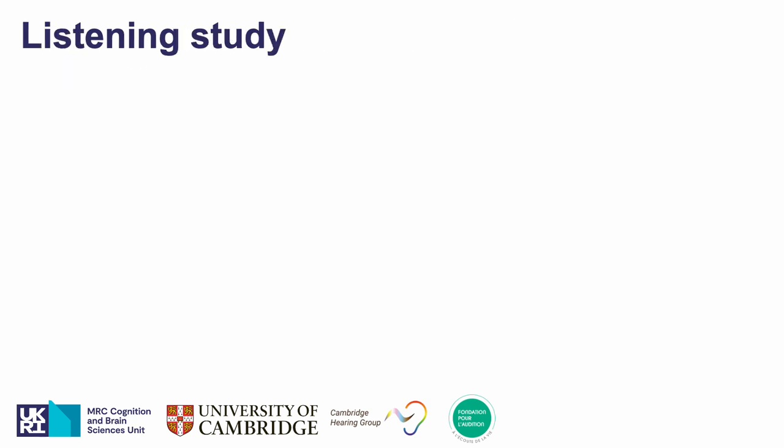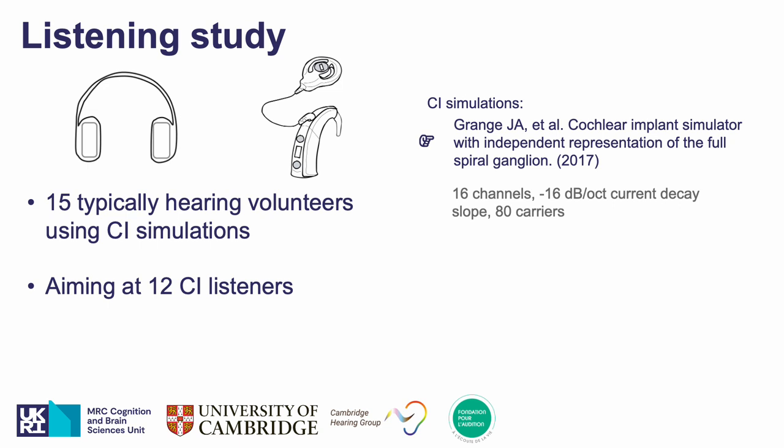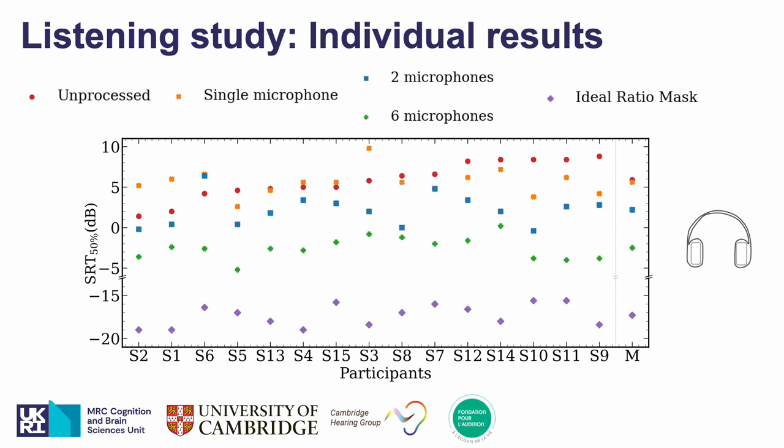We also ran a listening study including 15 volunteers with typical hearing using cochlear implant simulation, and are also collecting data with cochlear implant listeners, aiming to test 12 volunteers for that group. For both groups we compare the 50% speech reception threshold measured using an adaptive procedure. On this slide you see individual results for the group using cochlear implant simulation, where on the x-axis you have the volunteers with their average results denoted by M, and on the y-axis the speech reception threshold where lower is better. We note that almost all of them improve their SRT with the two-microphone approach, and they all get their best SRTs with the six-microphone approach.